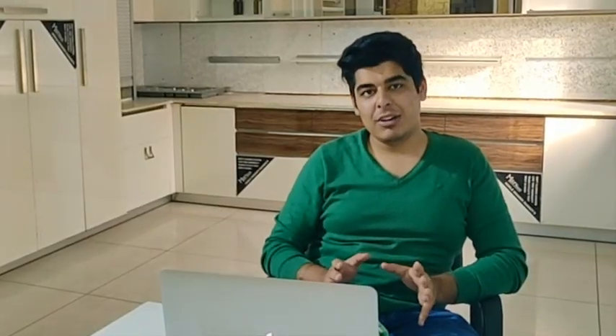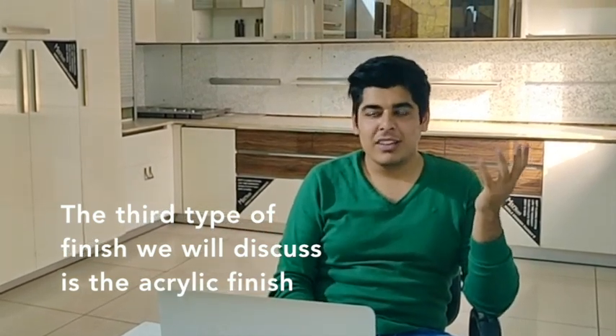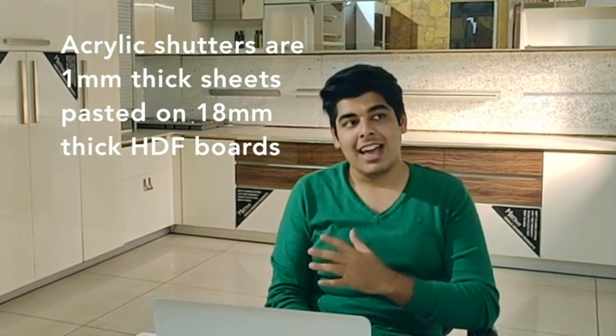The third type of shutter we are going to talk about is the acrylic shutter, which is what we generally recommend for a modular kitchen. They are 1mm thick sheets of acrylic with great reflection and amazing gloss finish. They generally do not have a lot of colors or variety available, but the range is growing day by day. They are very durable and able to survive the test of time in a kitchen as sunlight keeps hitting them without losing their gloss or changing color. Being 1mm thick, they handle the basic wear and tear of a modular kitchen very well.